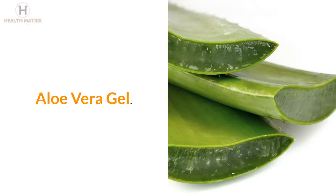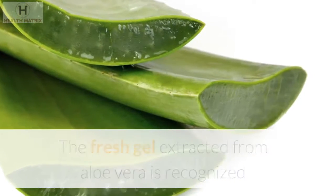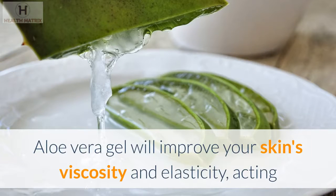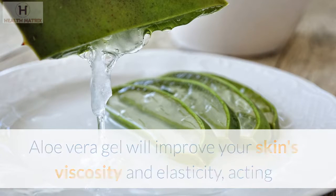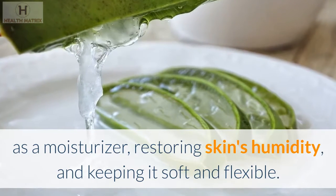Aloe Vera Gel. The fresh gel extracted from aloe vera is recognized as an ingredient with many benefits. Aloe vera gel will improve your skin's viscosity and elasticity, acting as a moisturizer, restoring skin's humidity, and keeping it soft and flexible.